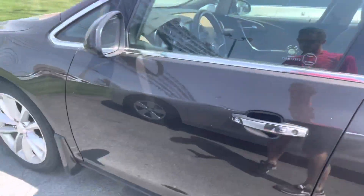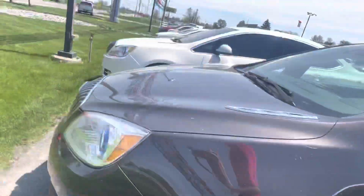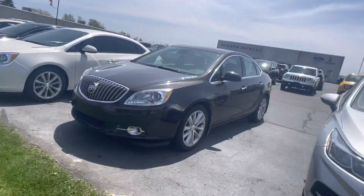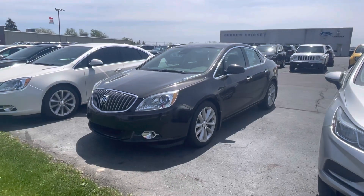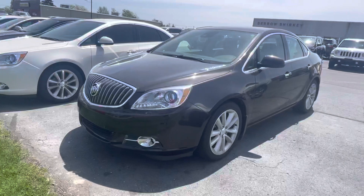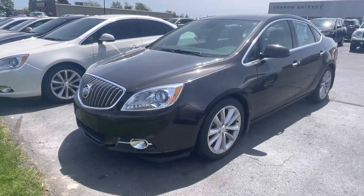Cool thing about these doors — if you've got the keys on you, they will open without having to take them out of your pocket. Fog lights up front as well. This Buick, as well as myself, we're here tomorrow from 9 until 5:30. We do reserve vehicles the day of an appointment, so give me a holler with any questions.